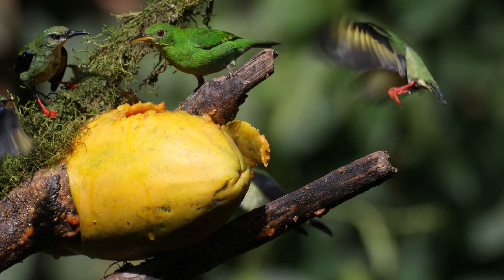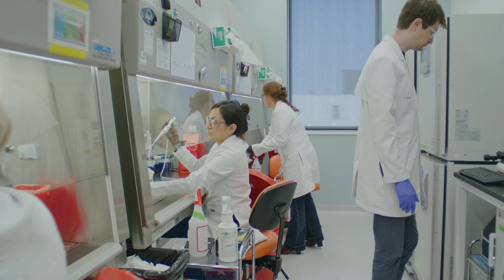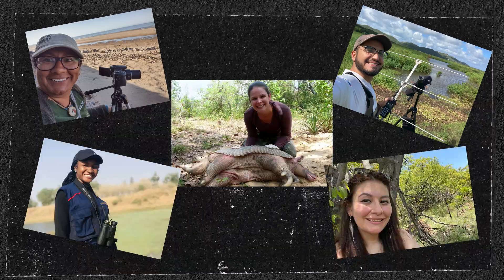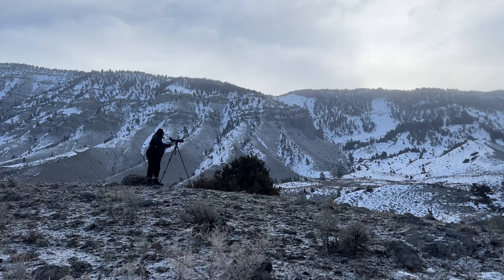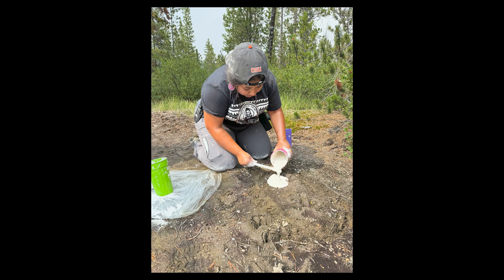Diversity makes our world better. Diversity in nature keeps an ecosystem healthy, and a balanced ecosystem is key to saving endangered species. We need diversity in conservation too. I work with people from all over the world, and that makes my work better. We need people from different backgrounds and different places who think in different ways and bring new ideas and perspectives to science. We even need people like Taylor, a conservationist who wakes up at 3am to observe wolves, and Rosie, who works closely with the Nez Perce Tribe on wolf reintroduction efforts. Both are part of Conservation Nation, helping to build a more diverse and inclusive conservation field.